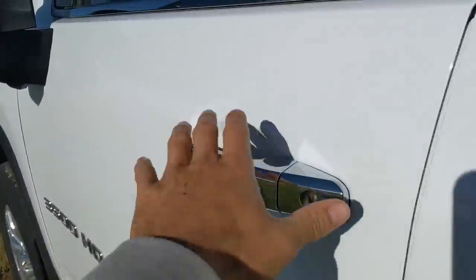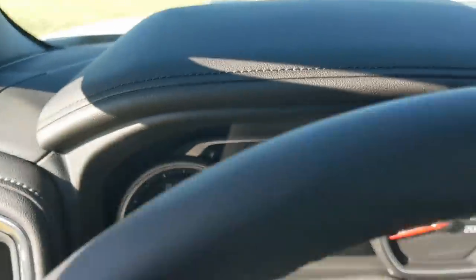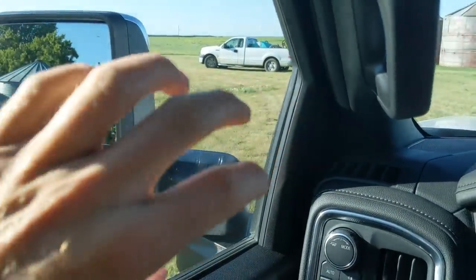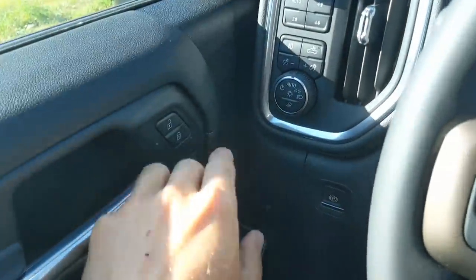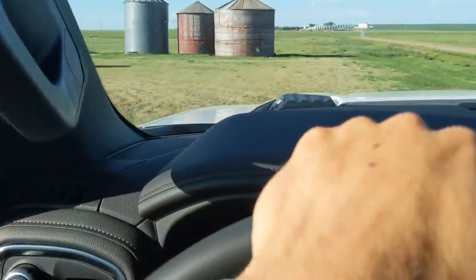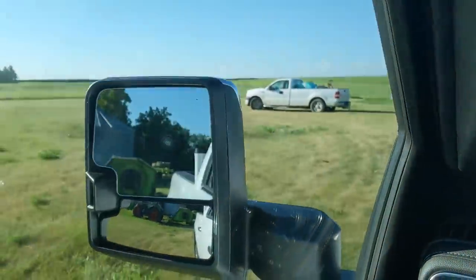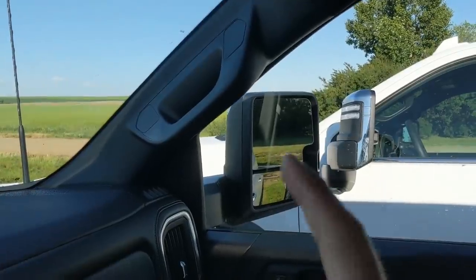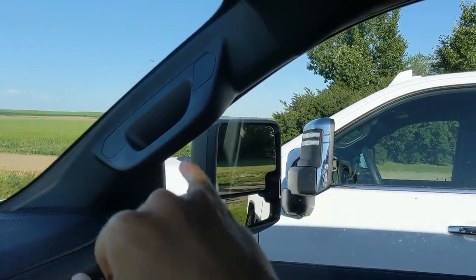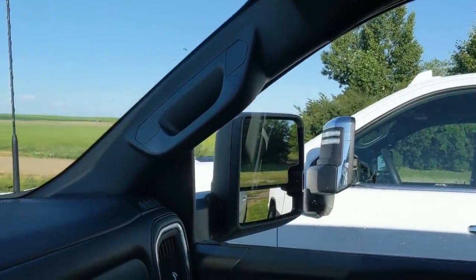These mirrors are awesome — they're big and they extend out via a button. They do not rotate over, they just extend in and out. But you could lose a whole car in that blind spot, especially on the passenger side. I believe it's due to the angle of the windshield plus that mirror — you just have a little pocket where you can lose a whole car easily. So that's a little dangerous. I don't like that.